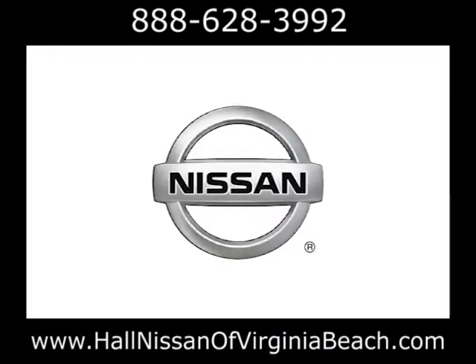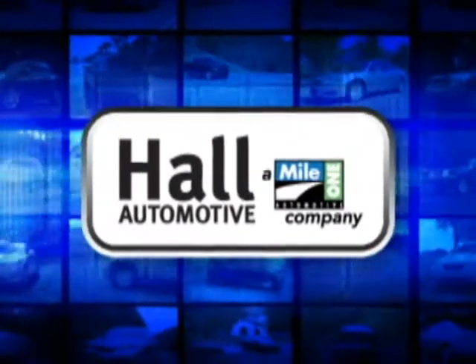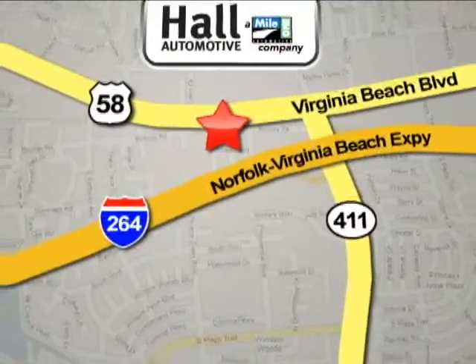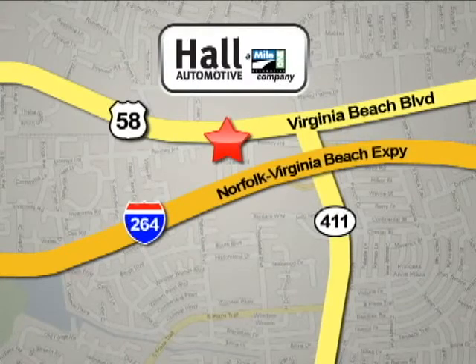The 2013 Nissan Titan. Hall Automotive — more cars, great people. Mile One Hall Nissan, Virginia Beach. We're conveniently located at 3757 Bonney Road in Virginia Beach.